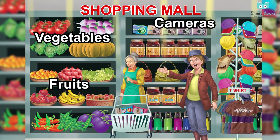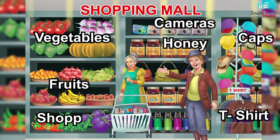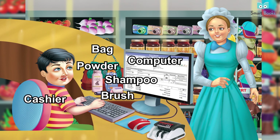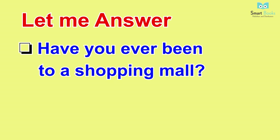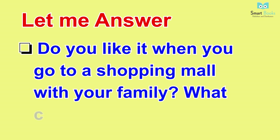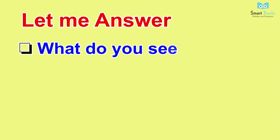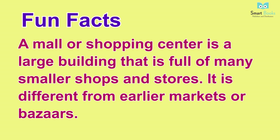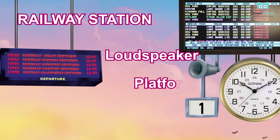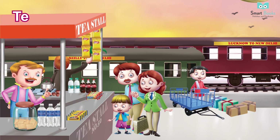Shopping Mall. Vocabulary: vegetables, fruits, cameras, caps, honey, t-shirts, shopping cart, bag, powder, shampoo, brush, cashier, computer. Let me answer: one - have you ever been to a shopping mall? Two - do you like it when you go to a shopping mall with your family? What can we buy there? Three - what do you see in a shopping mall? Fun facts: a mall or shopping center is a large building full of many smaller shops and stores; it is different from earlier markets or bazaars.